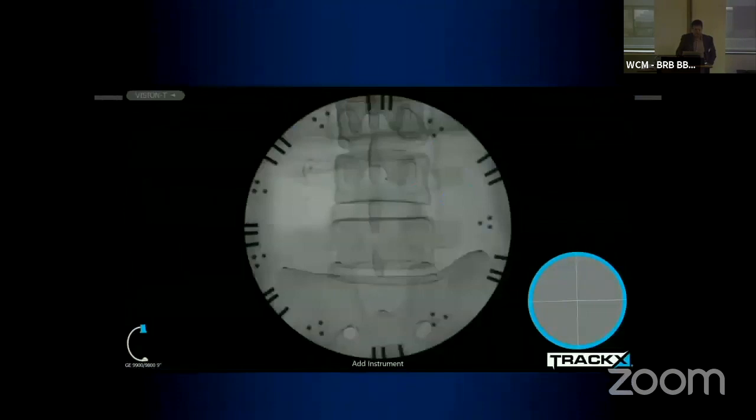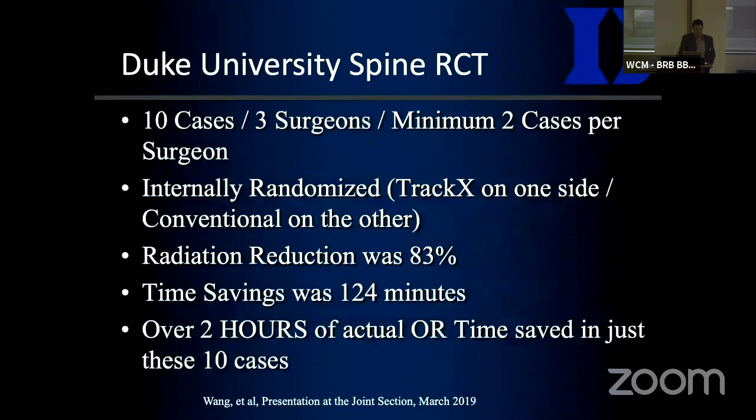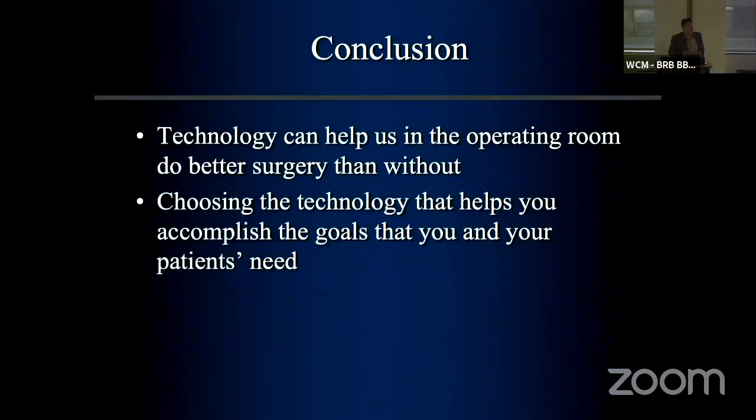As you move the instrument, a virtual rendering moves to the right location. You put it where you want to, then take a shot to confirm it's in the right spot — instead of jabbing aimlessly, you're doing it more elegantly. In real time: you put it in, take an image, move the instrument, and watch it in virtual live fluoroscopy. You can do it in two views at once. Results show 83% radiation reduction and significant time savings — a couple of hours of OR time saved in the first 10 cases. That's the time savings we've been looking for with navigation-type systems.